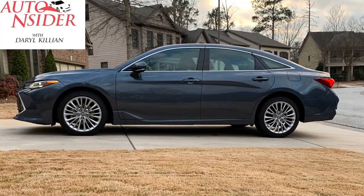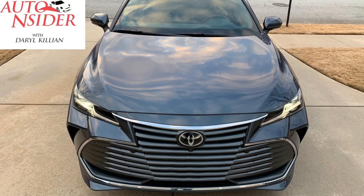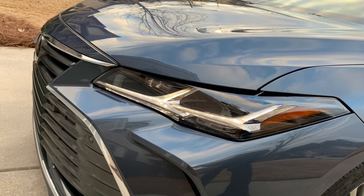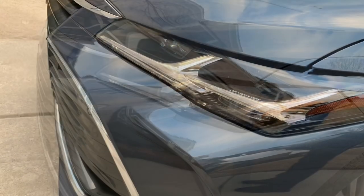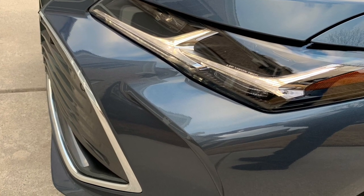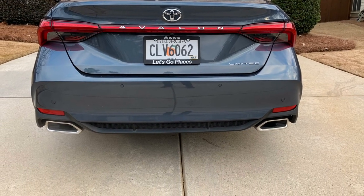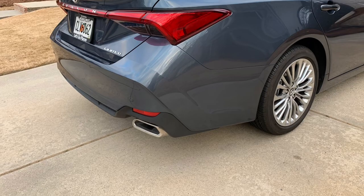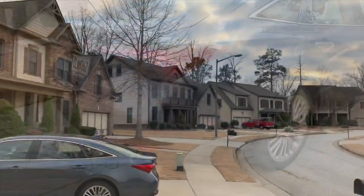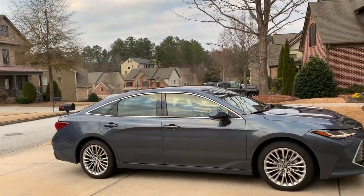Starting with this 3.5-liter V6 engine that puts out 301 horsepower — you're looking for a full-size luxury sedan, and you also want good power. With that comes LED headlights, LED brake lights, and new sloping designs that bring this vehicle forward to the 21st century. Even the wheel and tire package gives this vehicle a little something that makes it more than your average Toyota.